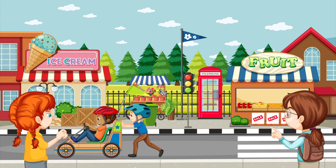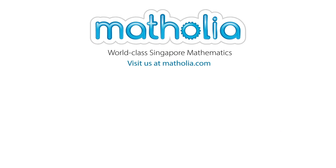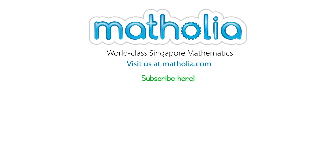What other shapes can you see? I'm gonna go buy an ice cream now. See you around. Don't forget to subscribe.